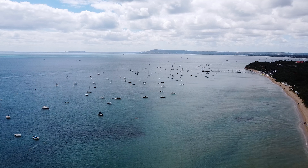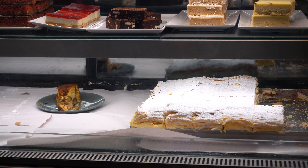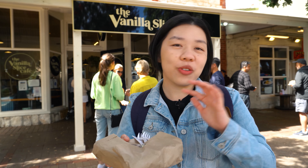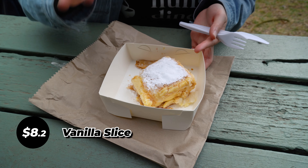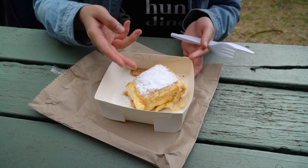We are in Sorrento — it's like a beach area here in Mornington Peninsula. One of the things you have to do here is get a slice of vanilla slice. If you don't know what vanilla slice is, it's a very Australian type of dessert. We have covered this before in our Australian sweets video. But if you're going to Sorrento, make sure you get the vanilla slice from the Vanilla Slice Cafe. We got one and we are going to eat it by the beach. Basically it's like a sandwich of pastry, and in the middle is the vanilla custard, usually topped with icing sugar.